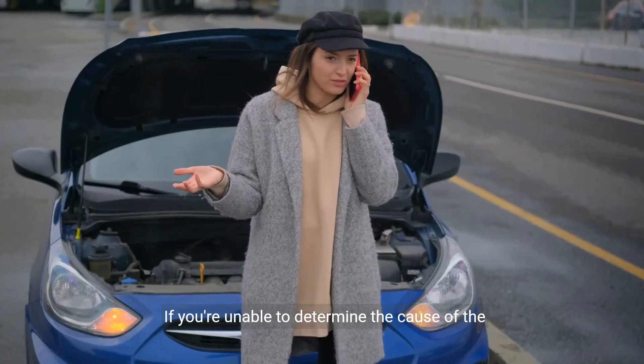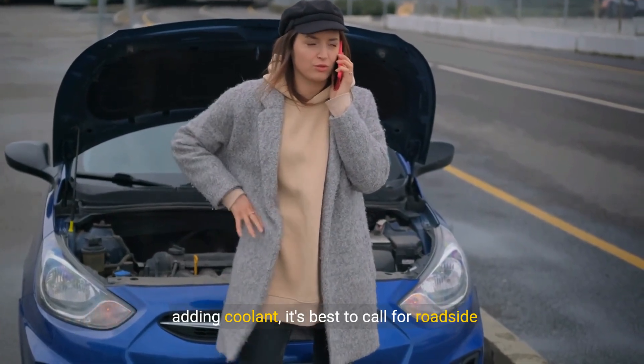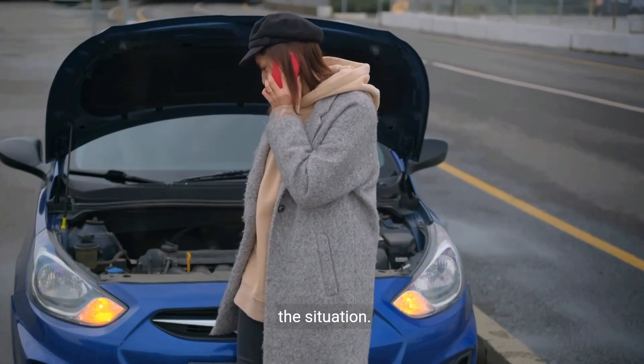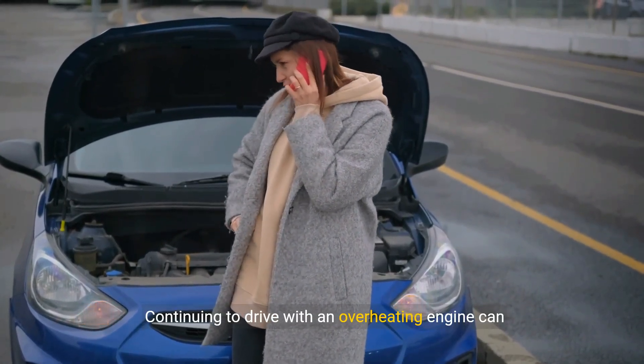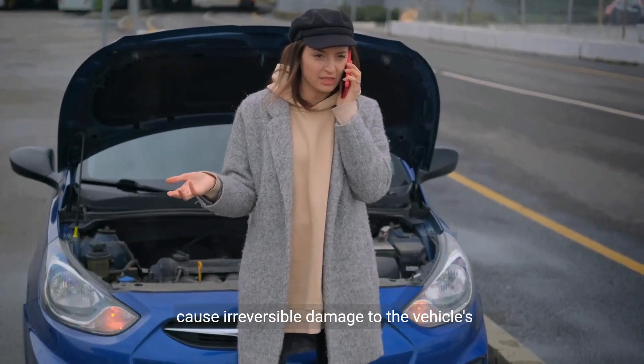If you're unable to determine the cause of the overheating, or if the problem persists after adding coolant, it's best to call for roadside assistance or a professional mechanic to assess the situation. Continuing to drive with an overheating engine can cause irreversible damage to the vehicle's components.